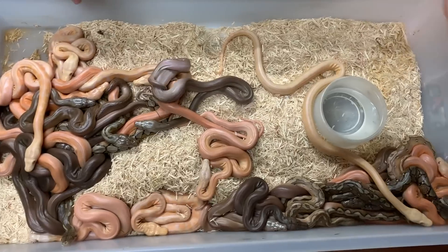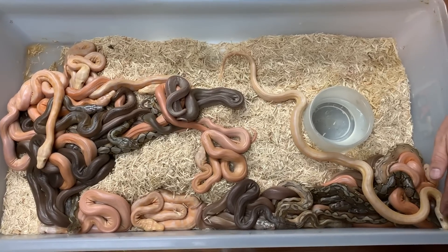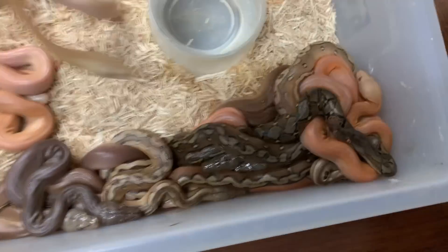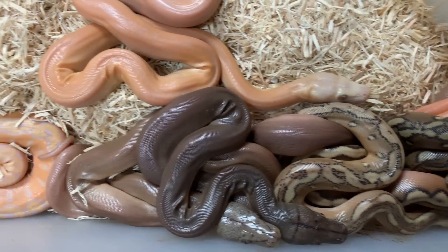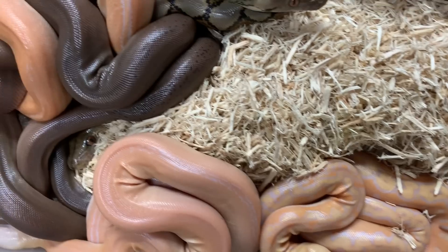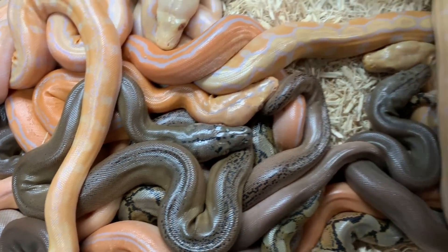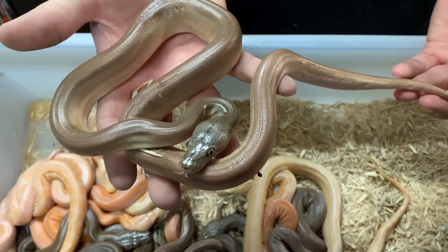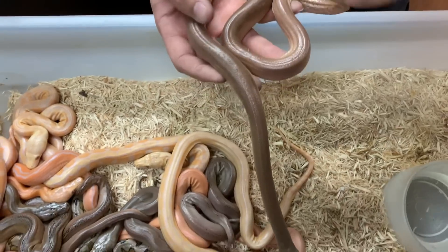I didn't really do this breeding for the albinos. I did it more so for the non-albinos, because Sunfire and Platinum work really well together. And when you add Tiger to the mix, you're going to end up with a really bright snake. I think this one, at about a year and a half to two years old, is going to be ridiculously colorful. I'm sure it'll look a lot better after its first shed as well.